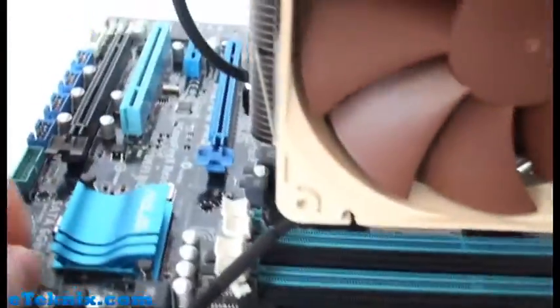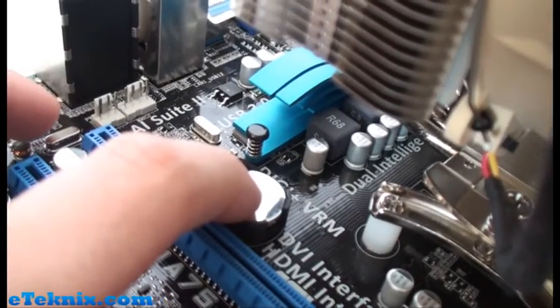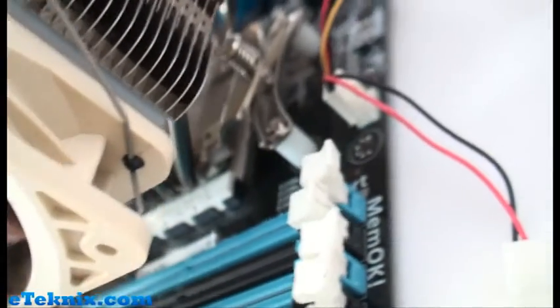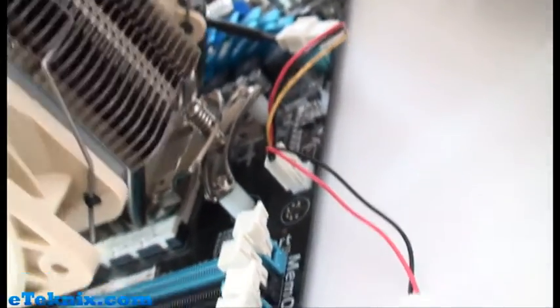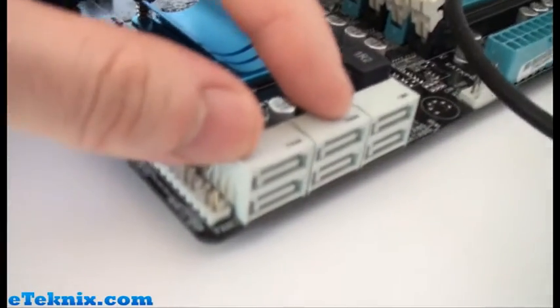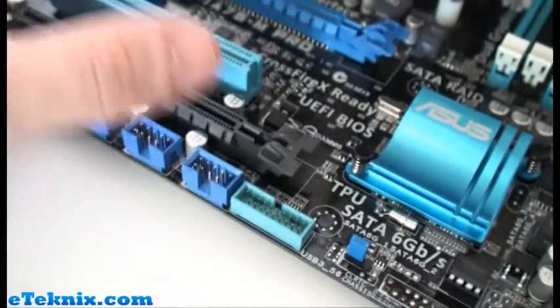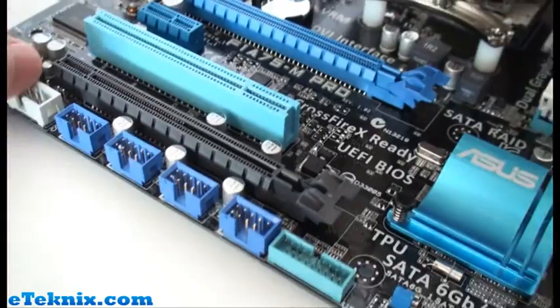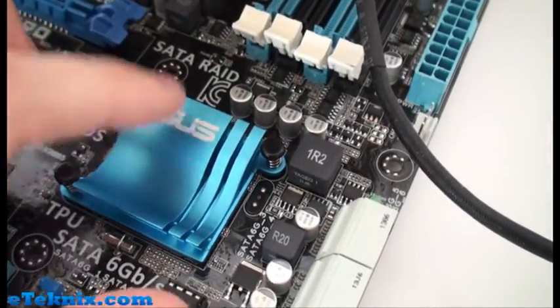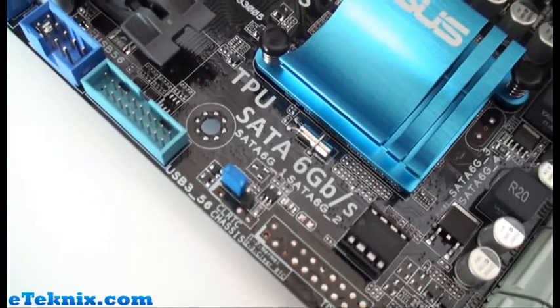Turning the board around, there's no cooling on this side whatsoever because it's not needed. We've got a CMOS battery just here, a couple of fan headers scattered around - one for the CPU cooler which we have a wire splitter connecting our two fans to. There's the 24-pin connector over here, another fan header, and our six SATA ports here - all SATA 6G, all provided by the A75 chipset. Front panel connectors are just down here, along with a USB 3 native header, USB 2 headers, and a COM port.